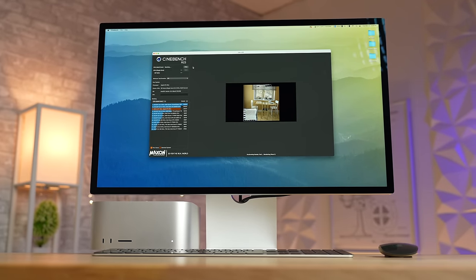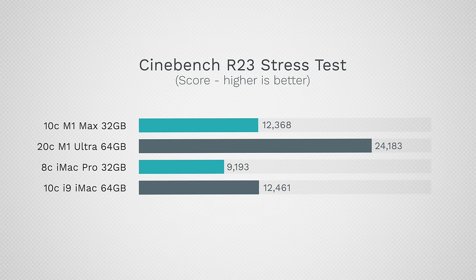When we max out the CPUs in Cinebench, the most powerful Intel i9 iMac actually slightly outscores the M1 Max, but the M1 Ultra has double the cores and is insanely fast — basically twice as fast. Really good CPU performance overall.